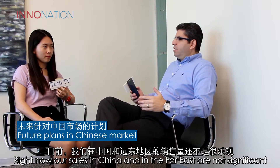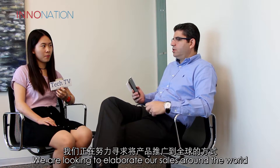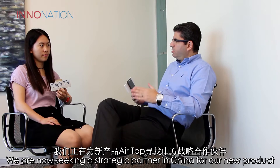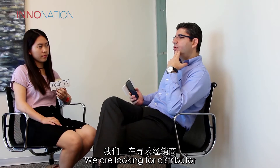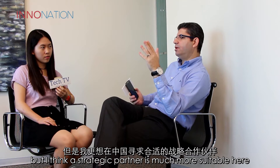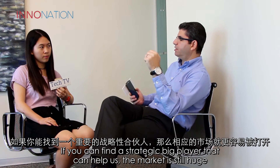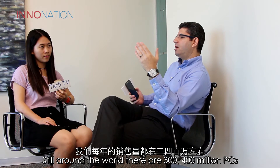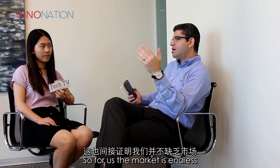Right now our sales in China and the Far East are not significant. We are looking to expand our sales around the world and are seeking a strategic partner in China for our new product, the Airtop, to help us penetrate the Chinese market. We're looking for a distributor, but a strategic partner is more suitable — for example, we are talking to Lenovo. If you can find a strategic big player to help us, the market is still huge. Around the world there are around 300 to 400 billion PCs being sold each year, so for us the market is endless.